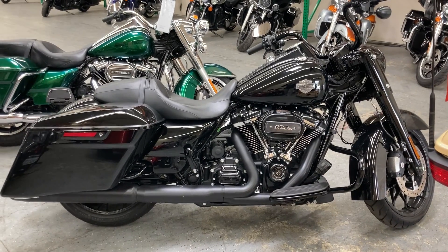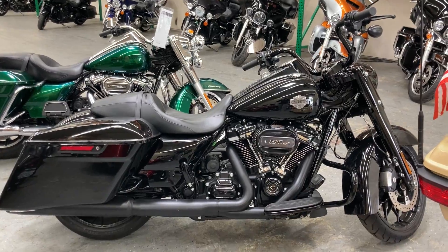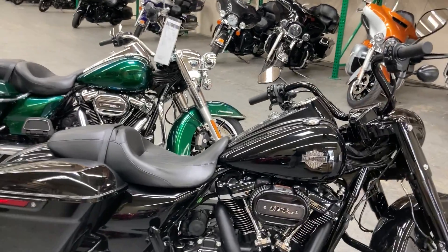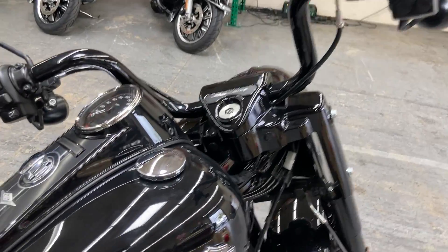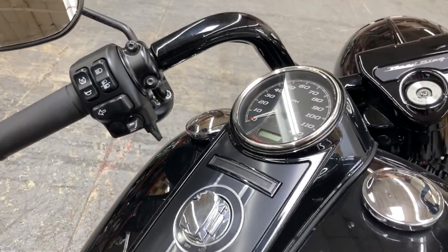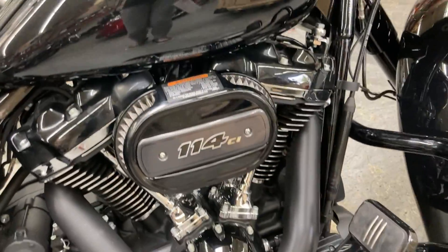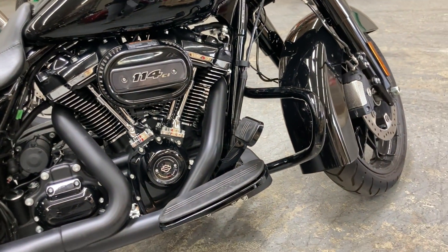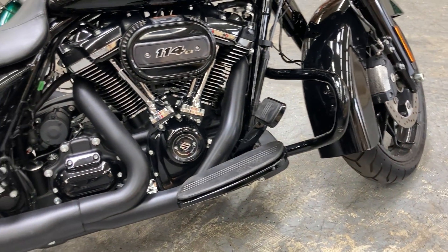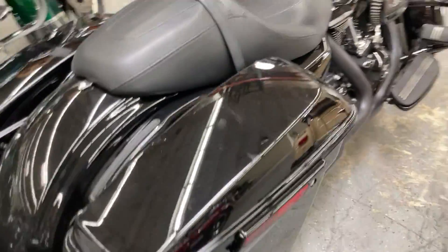Hey everyone, today we're looking at a 2021 Harley Davidson Road King Special in vivid black. This is an extremely well-maintained bike — miles are really low at 8,430. It has the 114 cubic inch engine, the lower engine guards which I like much better, all blacked out, and locking saddlebags.